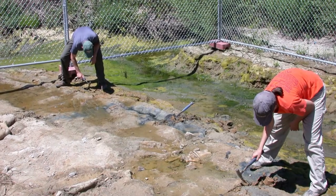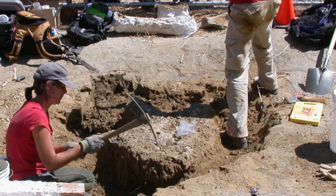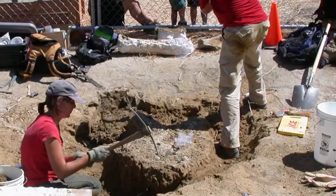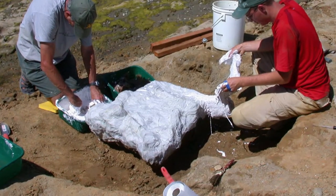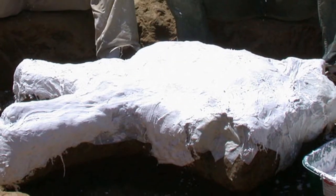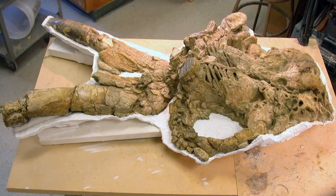The discovery of the Lupe Mammoth was an exciting find. It adds another piece to the puzzle of trying to figure out how mammoths lived and what their life was like. We do find mammoth fossils in the area, but usually what we find are just their teeth. It's quite unique to find a juvenile skull.